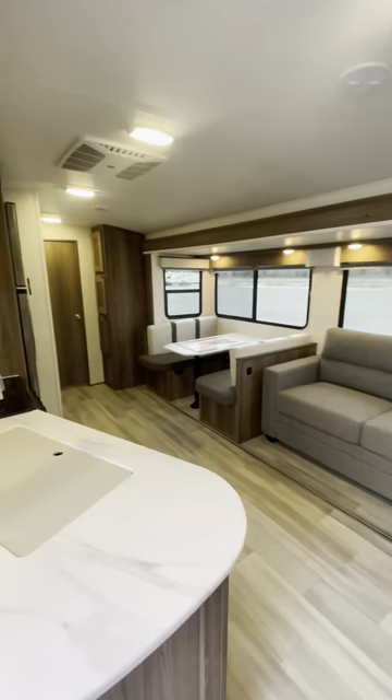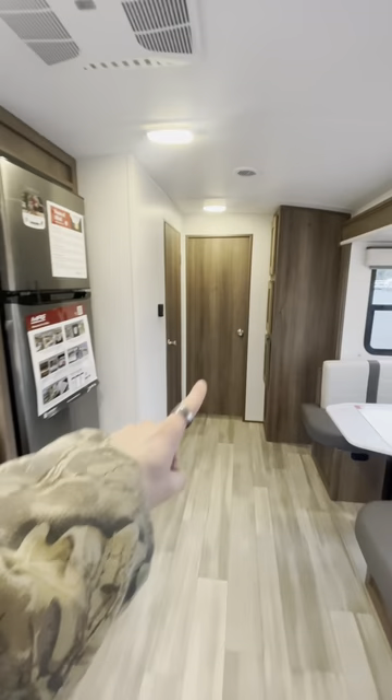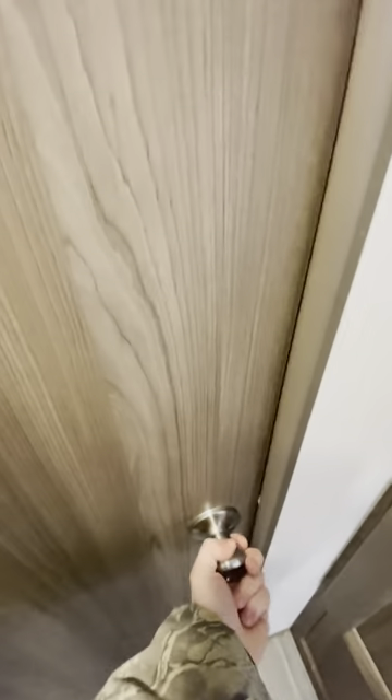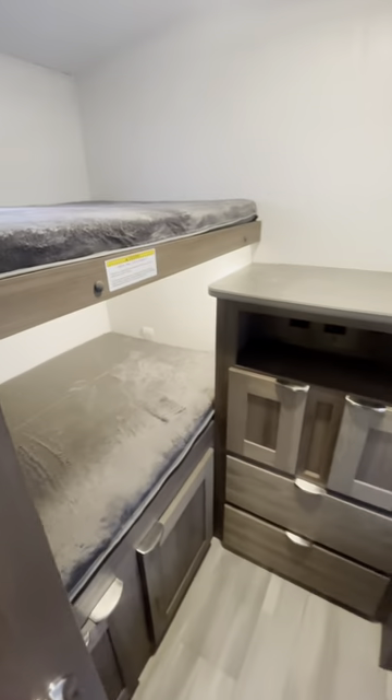Check out the inside of this sucker — check out that bunkhouse. That is a nice living area, but I won't keep you waiting for the bunkhouse. We'll go back there first. Holy guacamole, that's a nice looking bunkhouse.